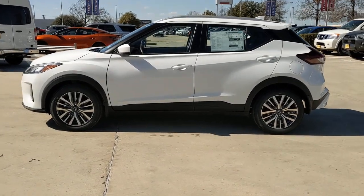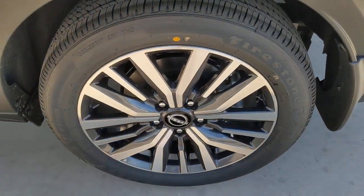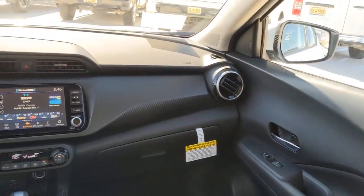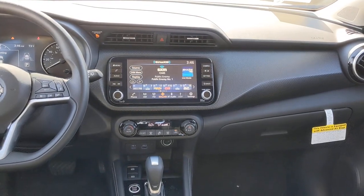It's big on safety too. The following are some of this vehicle's highlighted options: keyless entry, backup camera, satellite radio, heated mirrors, remote engine start, adaptive cruise control, keyless start, blind spot monitor, aluminum wheels, and Bluetooth connection.